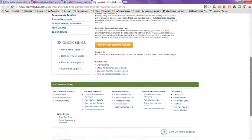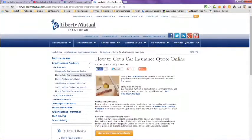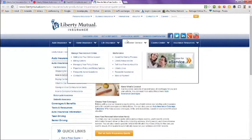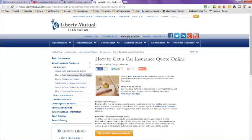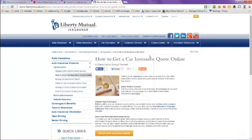If you want to speak with an agent directly, you can call customer service, or you can go up to where it says 'Find an Agent,' click on that, and a box comes up where you can type your zip code, first name, and last name to get information on the agent closest to you.